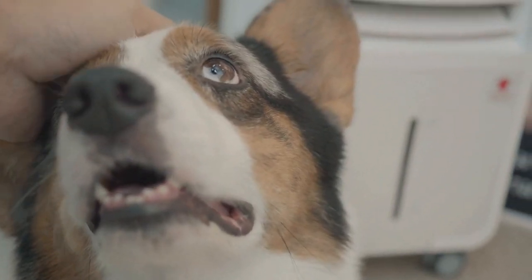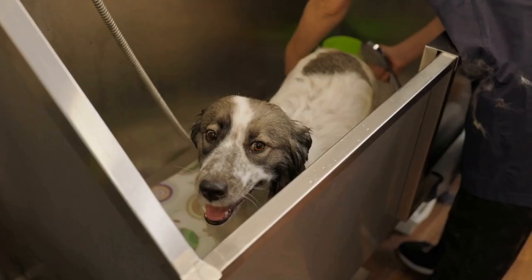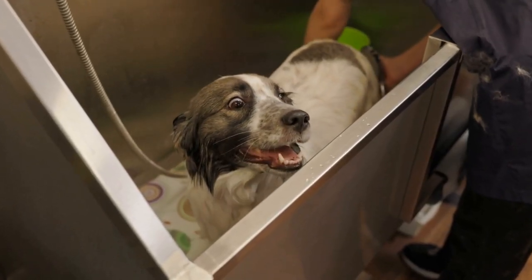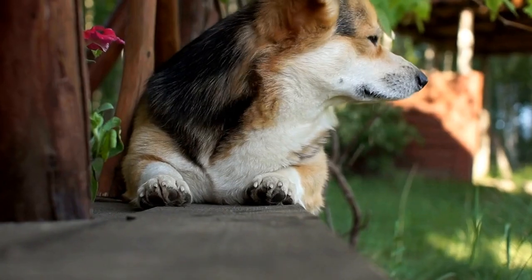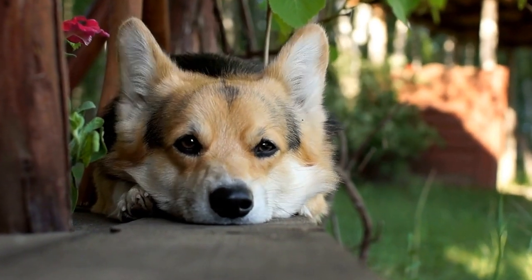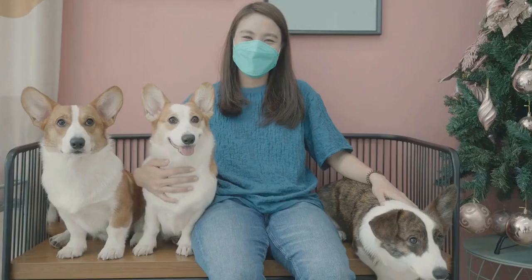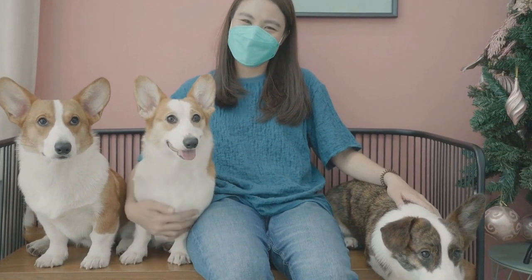Remember, patience is vital while playing Hide and Seek with your Pembroke Welsh Corgi. It may take them a little time to grasp the concept of the game, especially if they are new to it. Stay positive and encouraging, and avoid scolding or punishing them if they struggle in finding you. The goal is to have fun together, so keep the atmosphere lighthearted and enjoyable.